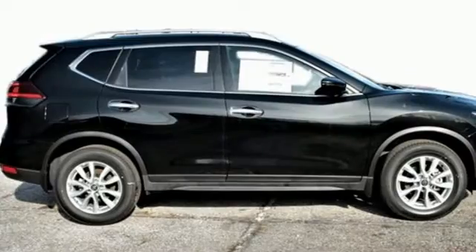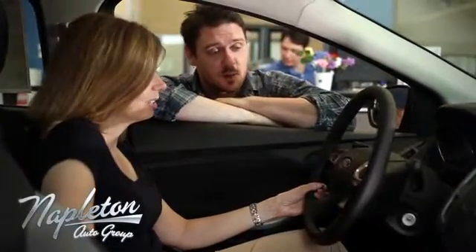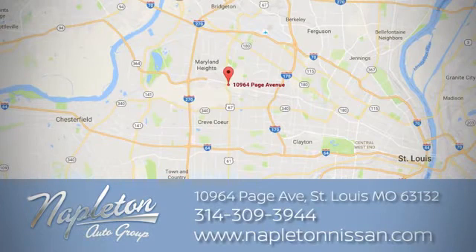Innovation. Excitement. Nissan. Take it for a test drive today. From the time you come into our facility, you can see why Napleton St. Louis Nissan is different from the competition. Call, click, or stop in today. We're located at 10964 Page Avenue in St. Louis.